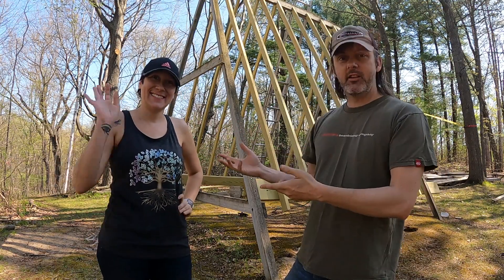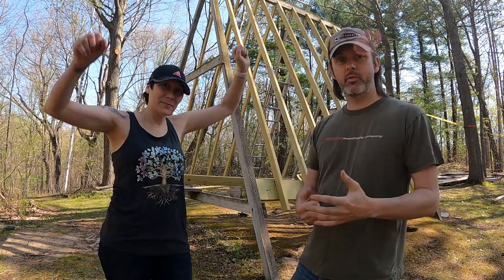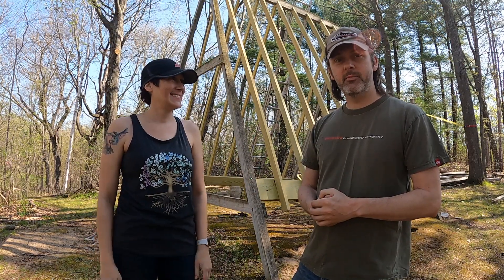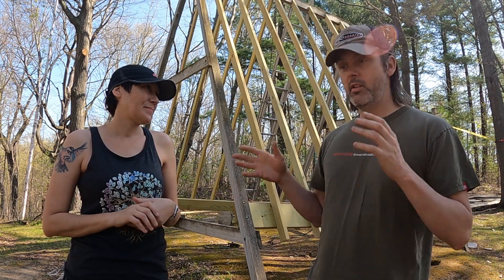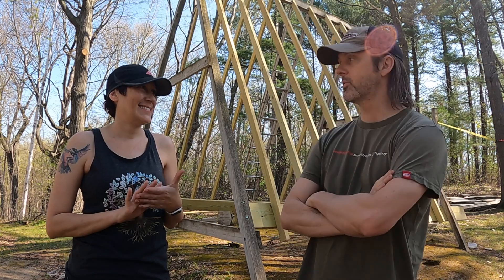Welcome back. My name is Rob, this is Sarah, and in this episode we're going to be talking about our off-grid security system. Recently we purchased some land out west, a few thousand miles away. When we were in the process of buying the land, the previous owner had an RV on it, and in the middle of the night it walked off — no more RV.